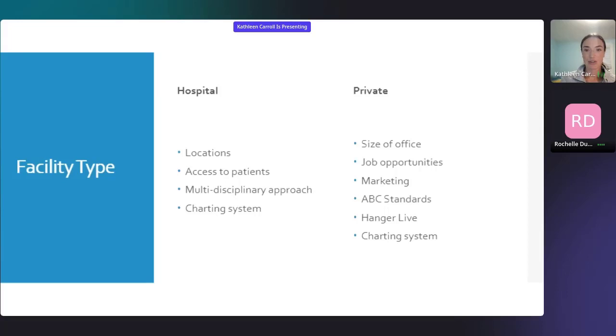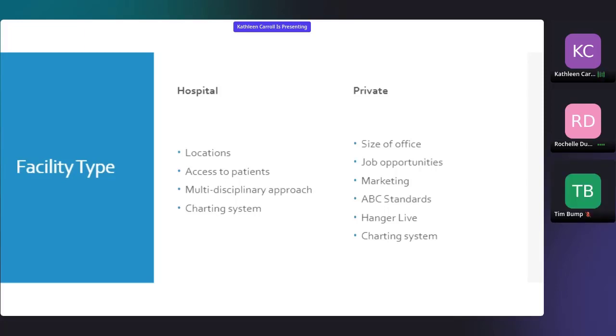In a hospital, a lot of business comes to you because you're naturally in that setting. If you're in the outpatient setting, you might have to do a bit more work to get patients to your door. If you work for a really large company like Hanger, there are additional education opportunities. For the hospital setting, I did my orthotics residency at the University of Michigan. I had the opportunity to work in a number of different locations throughout the hospital — the main building, satellite locations, and one main outpatient building. One of the offices I worked in just had one other clinician, while the main office had a lot of clinicians, a full-scale lab, everything like that.